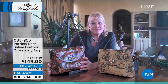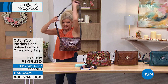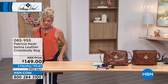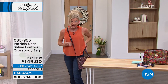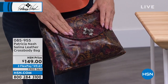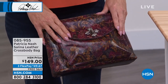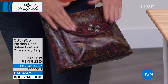A lot of times crossbody bags are smaller. The footprint on this is small but the bag holds a lot. What I love about Patricia's crossbody bags — the strap is all full leather front and back, but it's fully adjustable. We have Callie who's six foot, me at five-two, and Valerie who's five-eight. We can all adjust the length to where it's most comfortable.